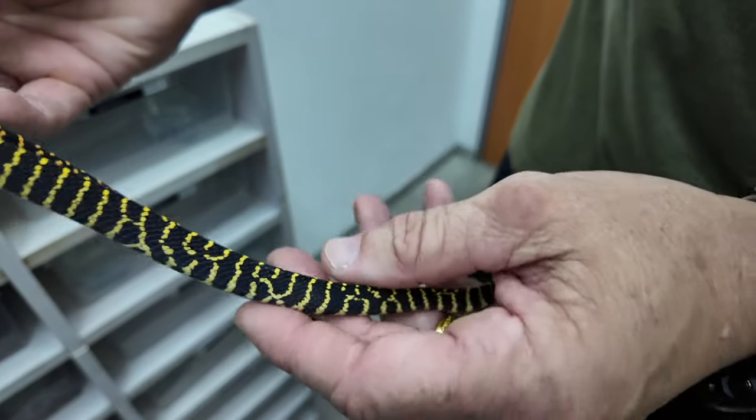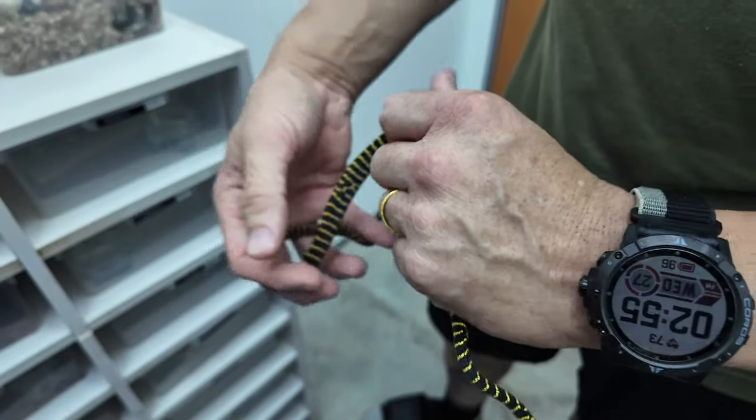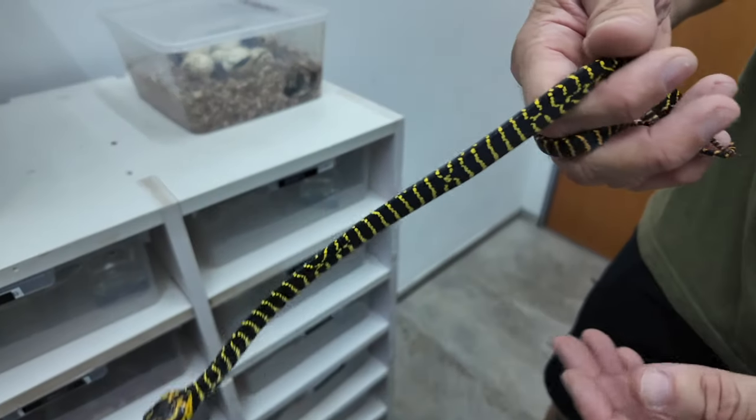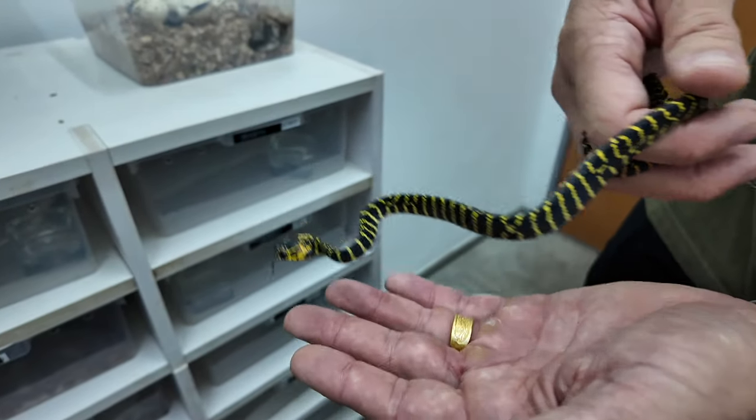Very nice — 1.2 gemisinta. These, of course, will turn solid black as adults. They're super, super pretty as babies.